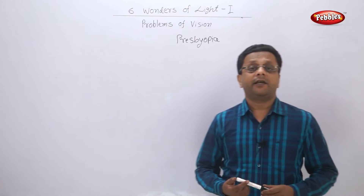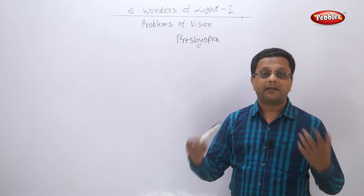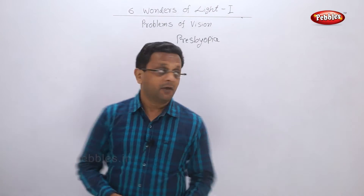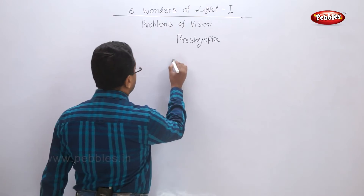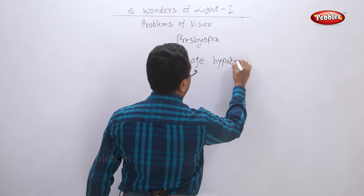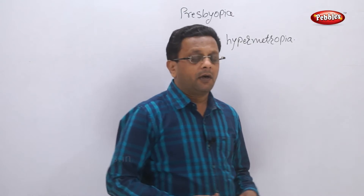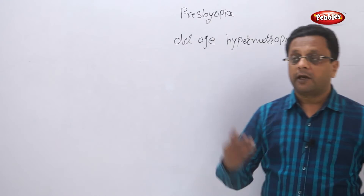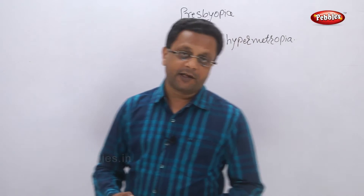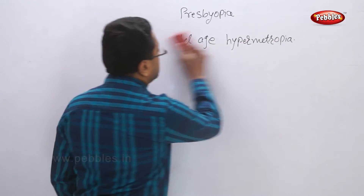With age, the muscle power capacity of the body goes on decreasing, so the ciliary muscles also get weakened. This condition can be called old-age hypermetropia — due to old age, people are unable to read or watch nearby objects, and this is due to the weakening of ciliary muscles.